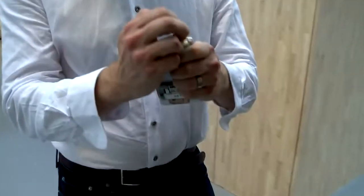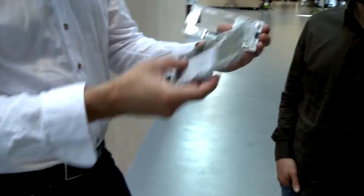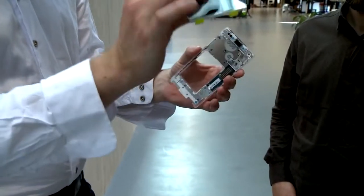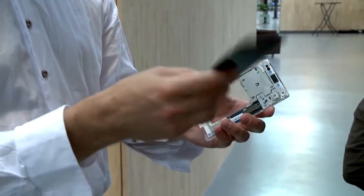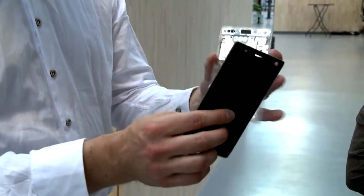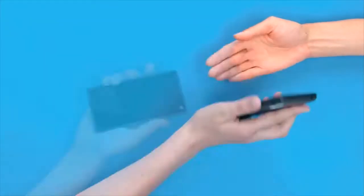We're ensuring that the user can repair this phone as easily as possible. I'll just swap the display, which is the part that breaks the most. About one-third of all smartphones will suffer an accident in the first two years of their life, and half of those are basically broken screens.